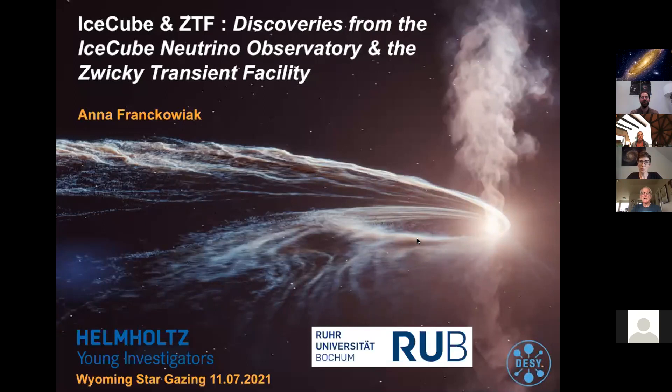Hello everyone. I'm Samuel Singer, the founder and executive director of Wyoming Stargazing. Thanks for joining us on a smoky Sunday morning here in Jackson — hopefully not so smoky in Germany where our speaker is. We've got a fun presentation by Dr. Anna Frankoviak from the IceCube Neutrino Observatory and the Zwicky Transient Facility.